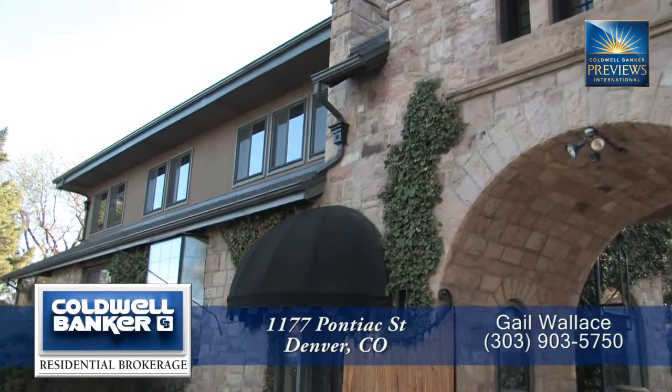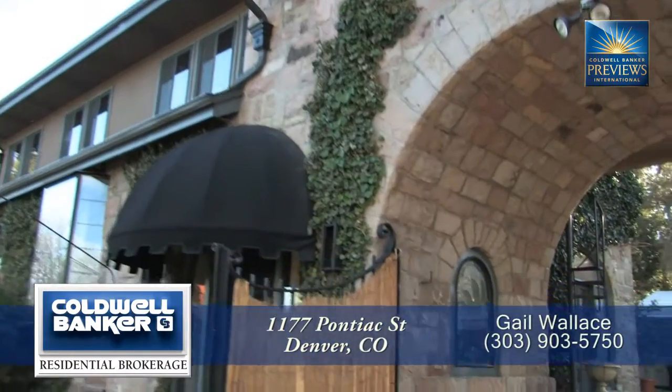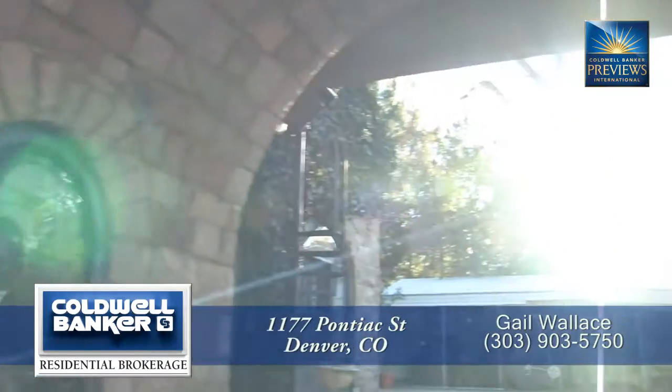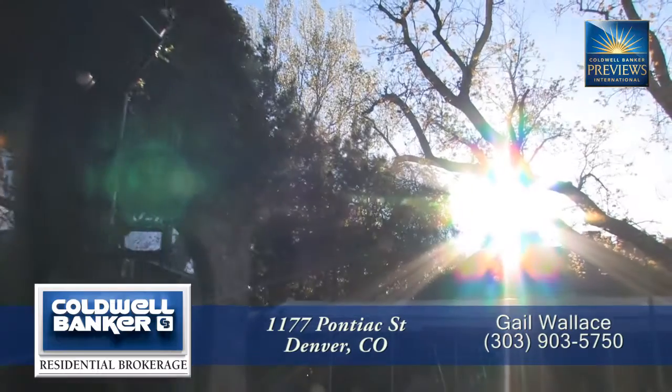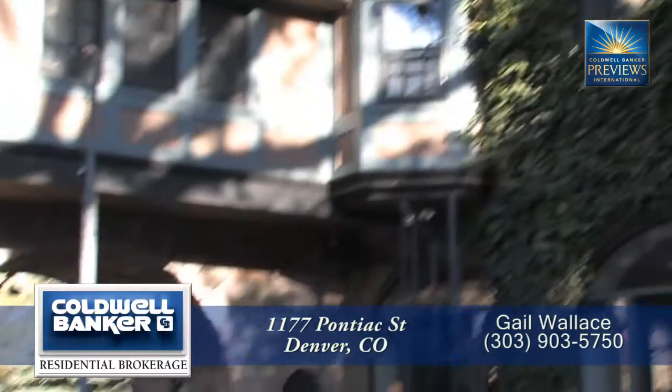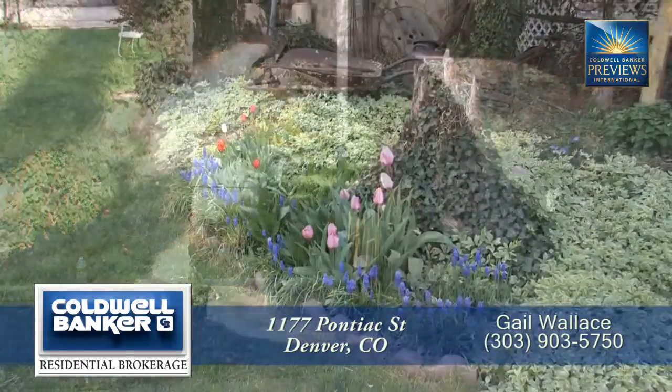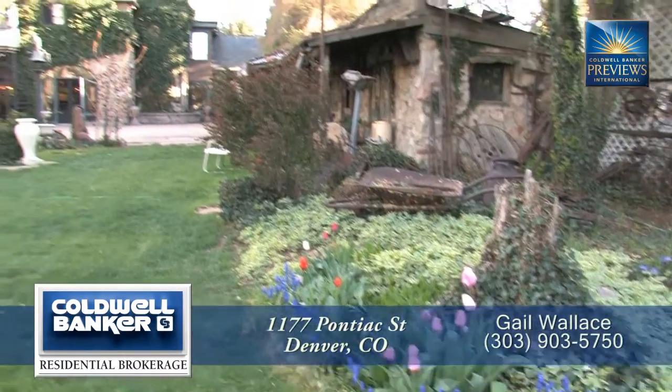Welcome to the historic Richtofen Castle Gatehouse, hidden away in residential East Denver. As you enter this unique property, just as Richtofen's carriages did back in 1876, through this 14-foot thick arch, you find yourself in a spacious but secluded courtyard.